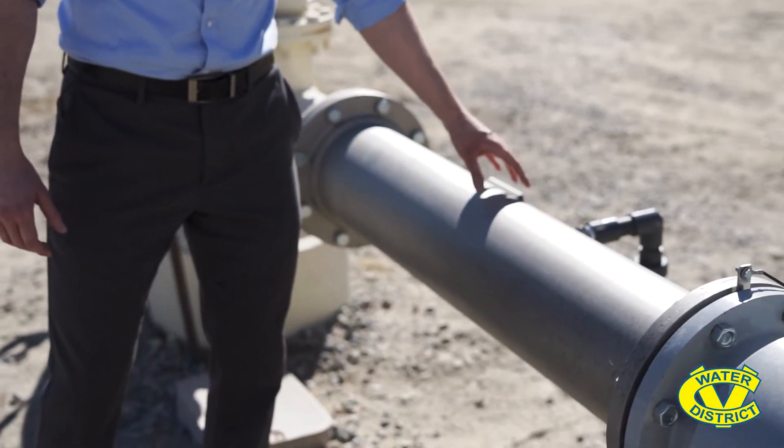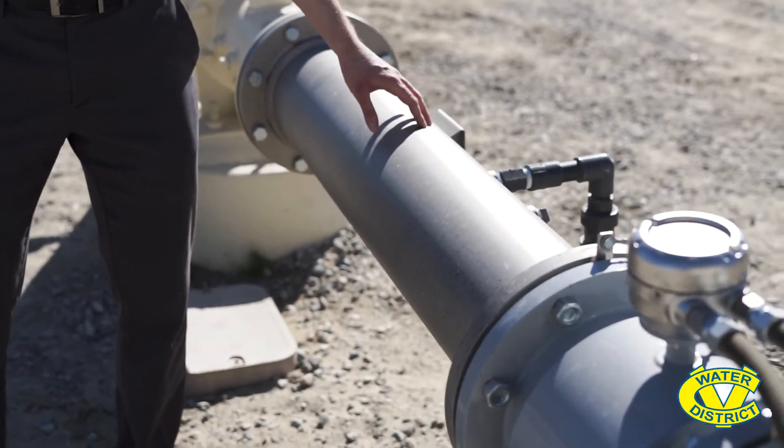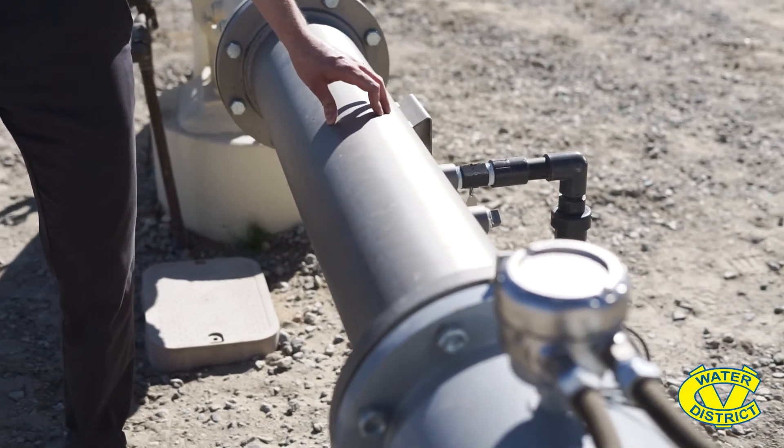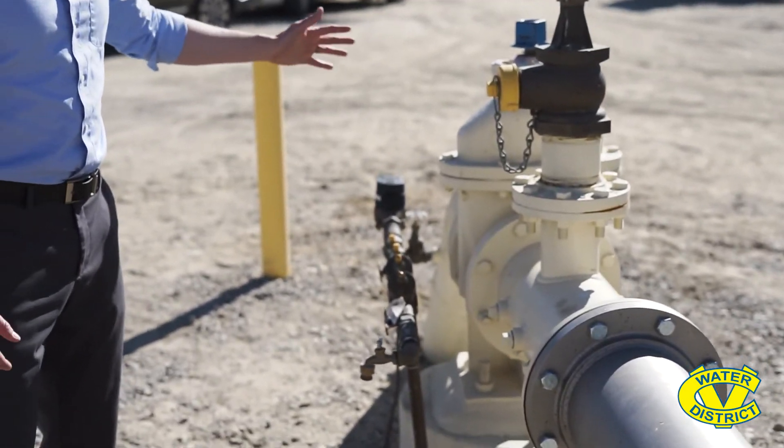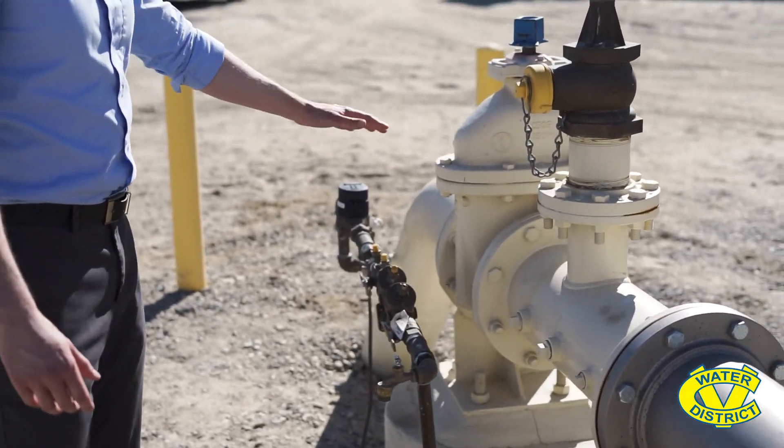This is where the chlorine solution is injected into the water produced to maintain the appropriate chlorine residual, and then it goes down below ground into our distribution pipeline.